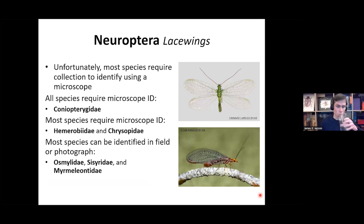Moving on to the lacewings. Most species require collecting specimens and identifying them using a microscope. For the family Coniopterygidae — the very small wax flies — all species require a microscope; you cannot identify these from photographs at all and need to examine the genitalia. For Hemerobiidae and Chrysopidae, most species also require a microscope for identification and are quite difficult to identify from photographs. However, the families Osmylidae, Sisyridae, and Myrmeleontidae can be identified in the field or from photographs relatively easily.